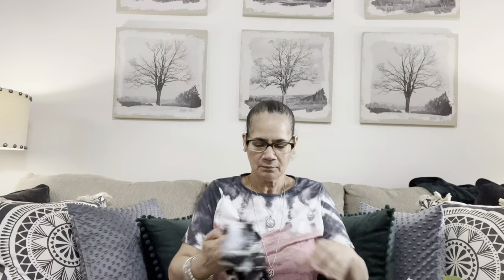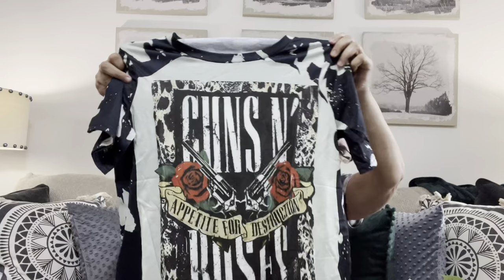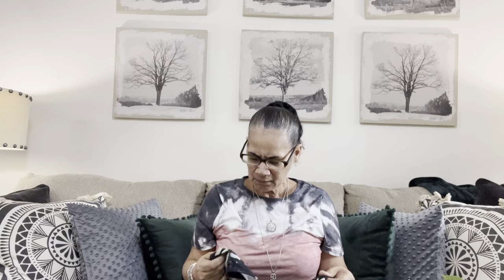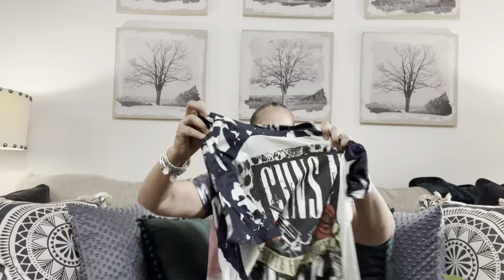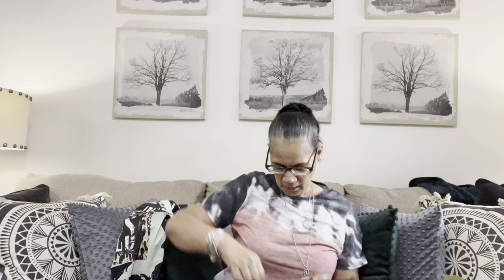I got this - it says Guns and Roses, Appetite for Destruction. Now it's a heavier material. This other one is regular t-shirt material, but this one feels a little more heavy. It's got a t-shirt feel that touches your skin but on the outside it doesn't feel like a t-shirt - it almost has like a sheen to it. Some kind of different fabric, but I don't mind. It's very soft and I like this a lot.